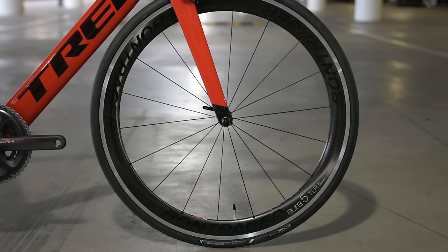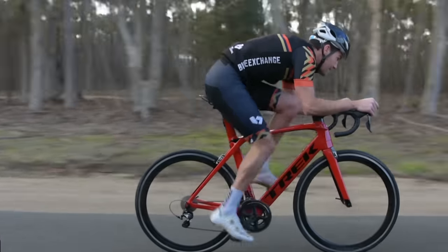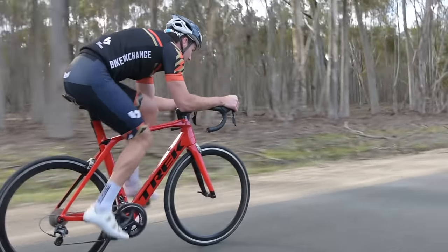The final piece of the aerodynamic puzzle is the deep section wheels. Aero bikes will always be paired with a deep section wheel, generally a 40mm to 80mm depth, to further reduce drag and enhance aerodynamics.